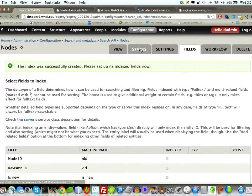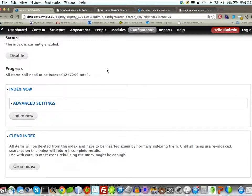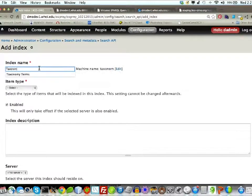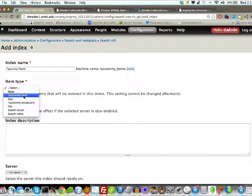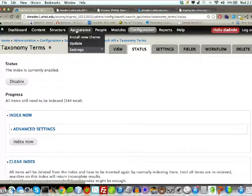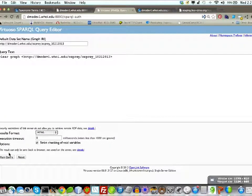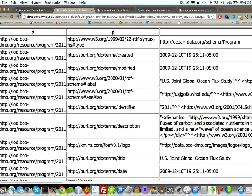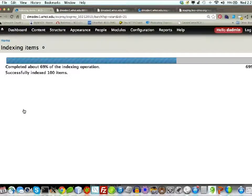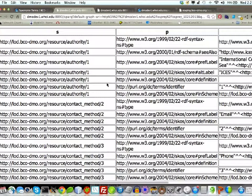I think Drupal is all set up. Flipping over to Virtuoso — let me clear out the graph so there's no data in there. Now let's index these taxonomy terms. And we've got data in the SPARQL endpoint. We're making progress.